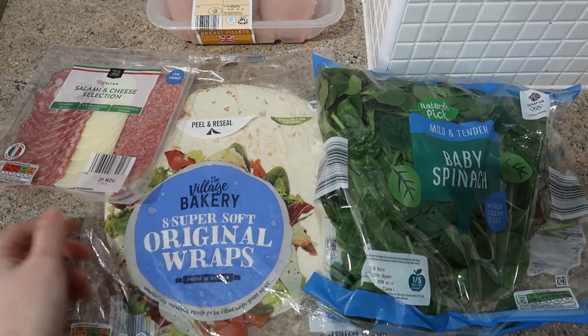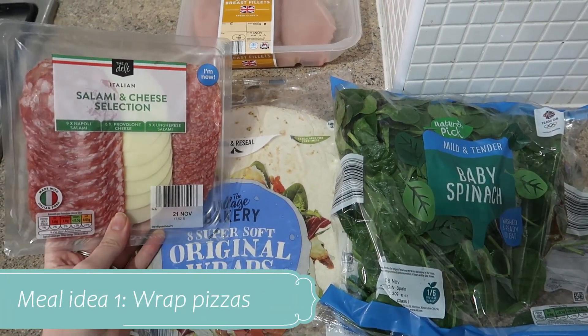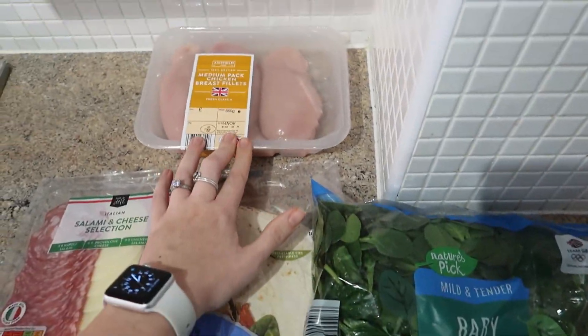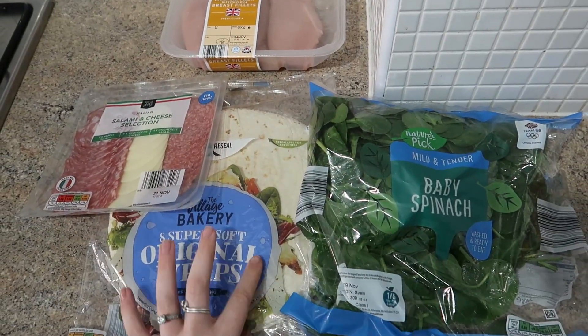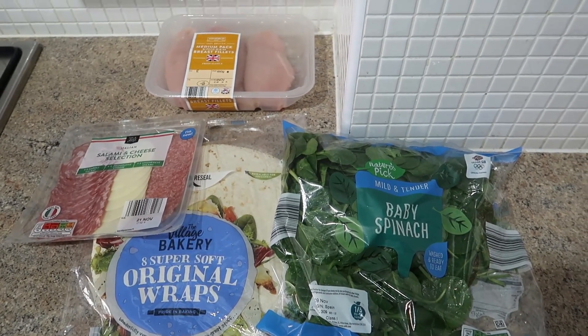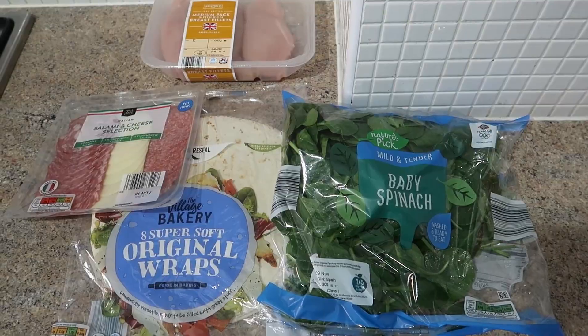Next up is meal idea number one: wrap pizzas. This is such a quick and easy thing to do at home. I have it with spinach and chicken and the girls have it with salami and cheese. Nice and simple but it's a fun thing after school to keep them occupied.